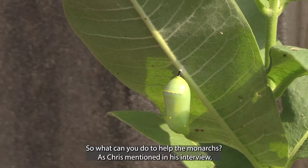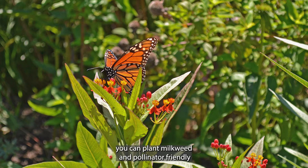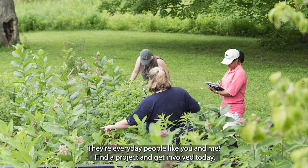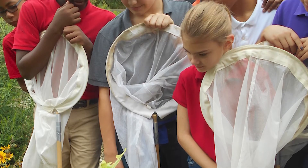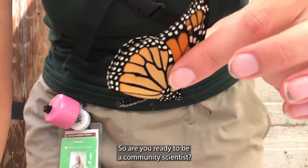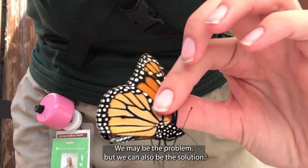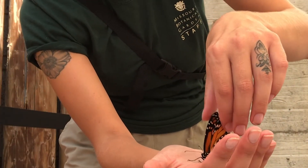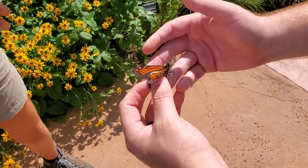So what can you do to help the monarchs? As Chris mentioned, you can plant milkweed and pollinator-friendly plants. Become a community scientist — they're not professionals, they're everyday people like you and me. Find a project and get involved today; see the links in the description below to find a local project. Are you ready to be a community scientist? The mighty monarchs are counting on humans. We may be the problem, but we can also be the solution. We all have the power to help monarchs. For more educational dig-in videos like this one, check out the Missouri Botanical Garden's YouTube channel. Thanks for watching!